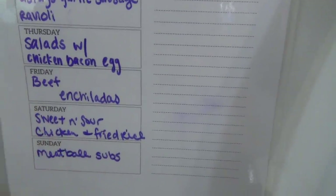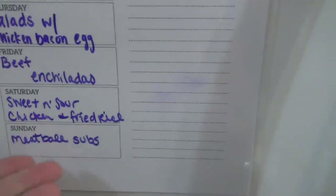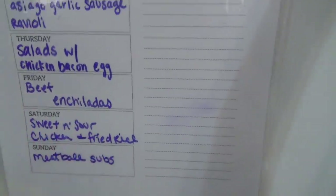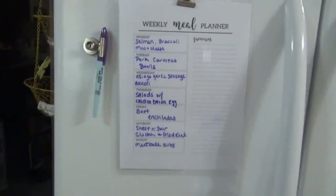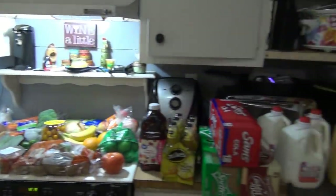And meatball subs — I'm actually going to make the sub rolls myself because I can't find sandwich rolls on grocery pickup right now. I probably could if I went to Kroger, but since I'm just doing grocery pickup I haven't been able to find them, so I'm just going to make them myself. That's our meal plan — now here's everything we got.